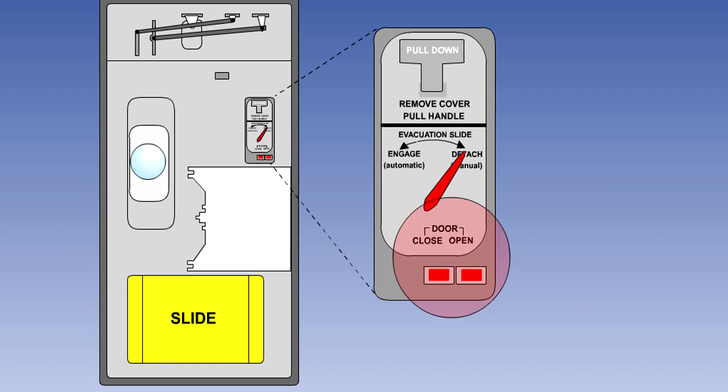In the particular door shown here, it is normally opened and closed using the push buttons. But in the event of an electrical failure, the manual handle can be pulled, allowing a compressed spring to open the door.